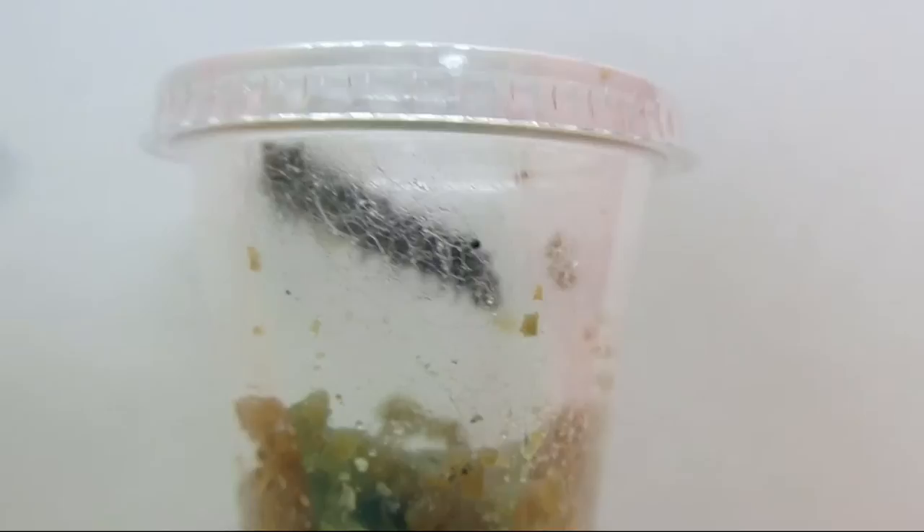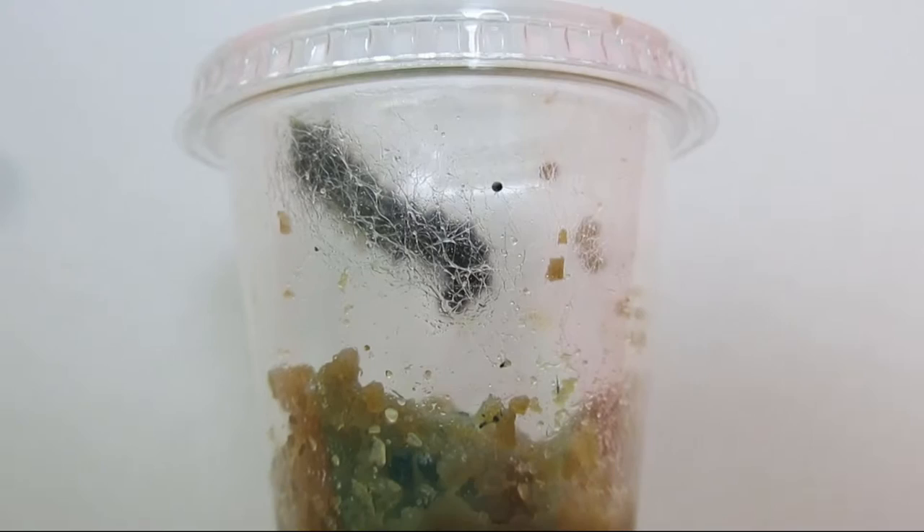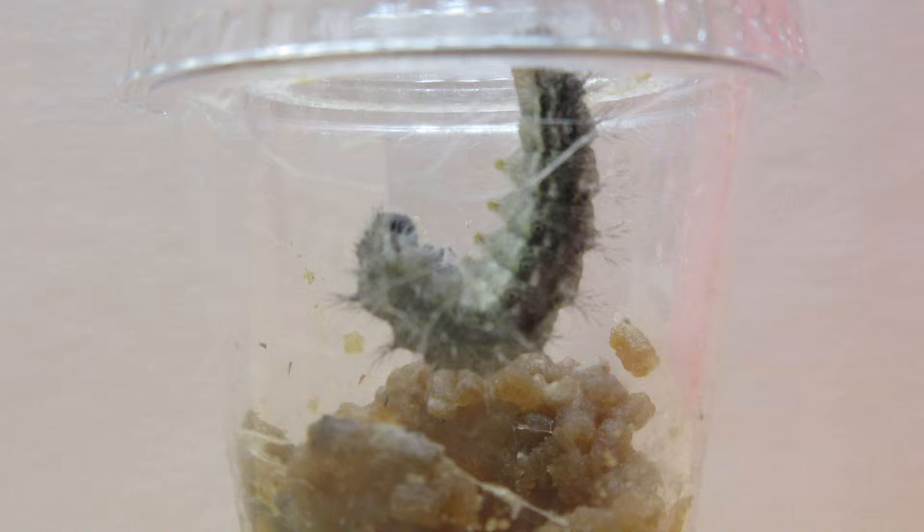Here they are eating upside down. They have attached themselves to the tops of the containers with a small amount of silk, getting ready to shed their skin for the final time. They form a letter J shape with their bodies, preparing for their chrysalis to form.